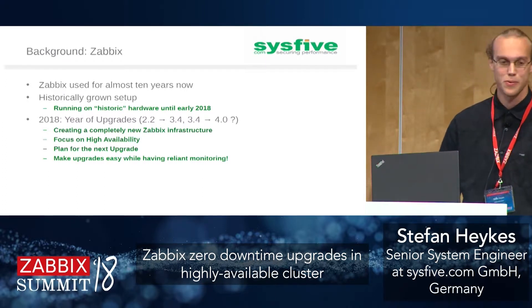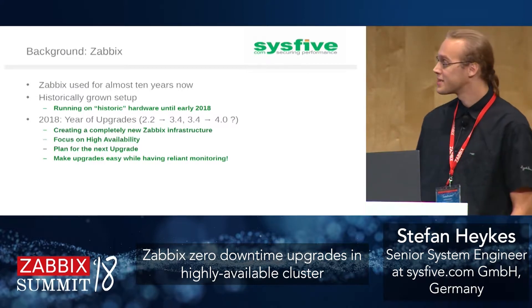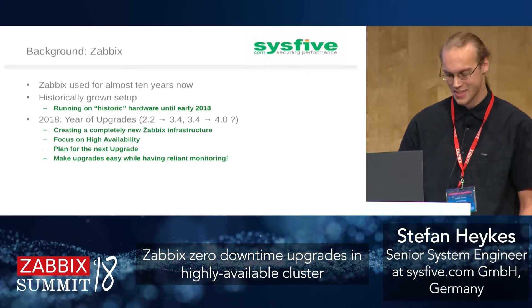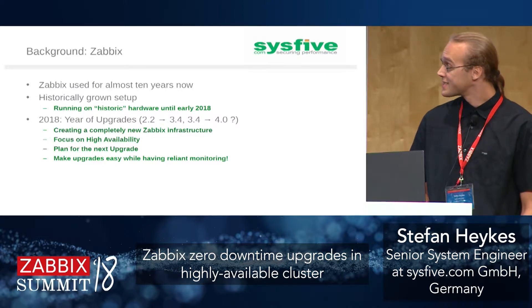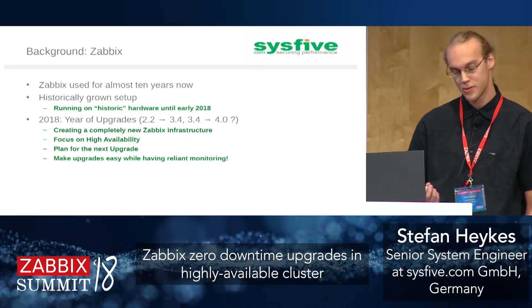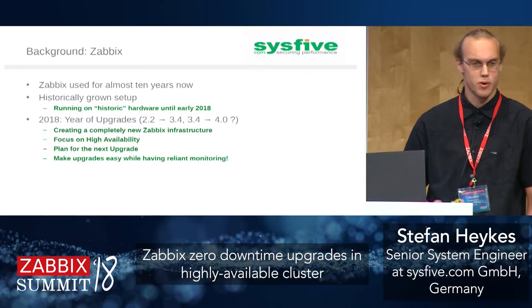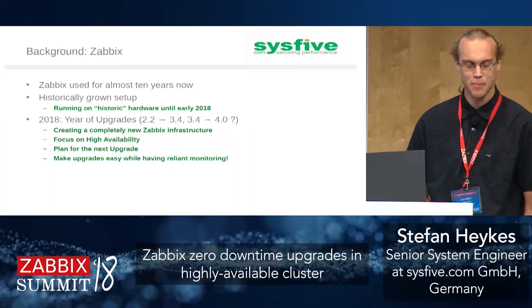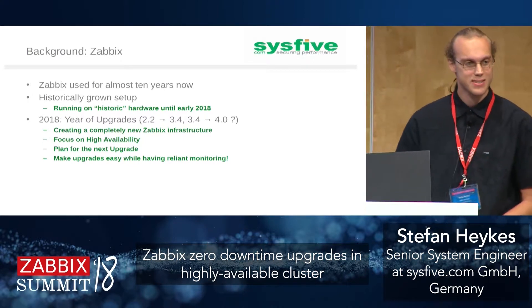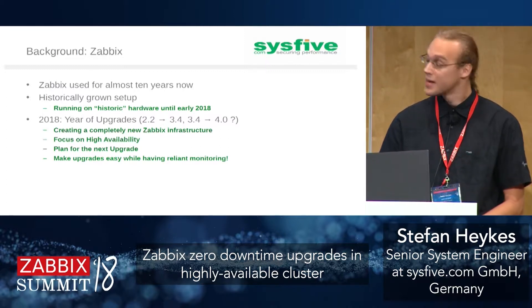Zabbix has been used here for almost ten years, running on old hardware basically since the beginning until this year. This year we created a completely new setup and had the opportunity to really think about how we want it. We had to upgrade from Zabbix 2.2 to 3.4, focusing on high availability because we need proper monitoring all the time — and while planning this upgrade, we were already thinking about how to make the next one easier.